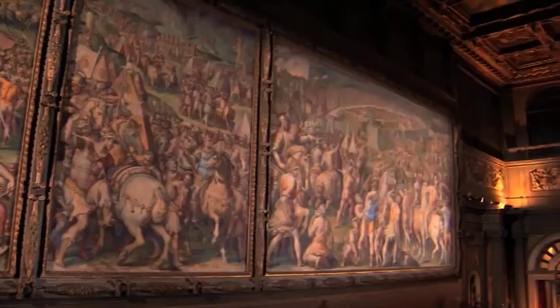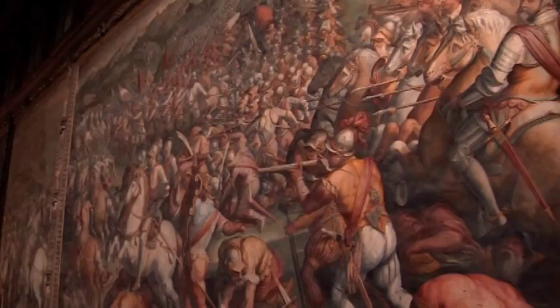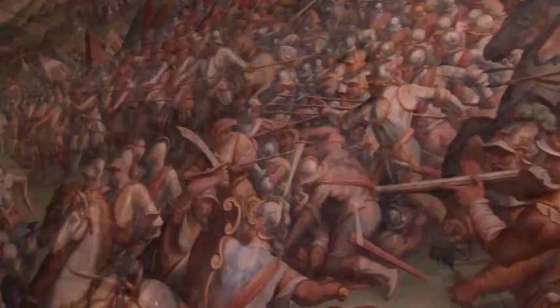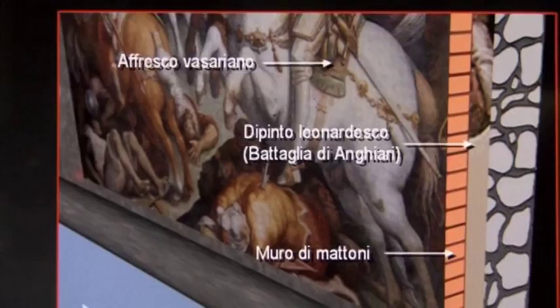I did not find anything, not a clue, that would indicate that the Battle of Anghiari is not there. I really think it's there. The wall is now the site of a fresco painted by another Renaissance master, Giorgio Vasari. Vasari remodeled the ornate chamber some 50 years after Leonardo created his masterpiece. Saraccini thinks that Vasari built a fake wall just centimeters in front of Leonardo's mural in an effort to preserve it.